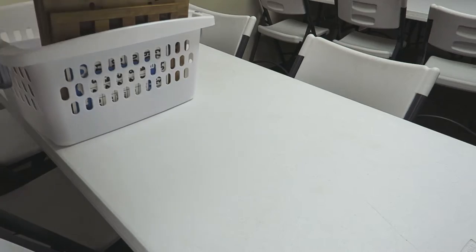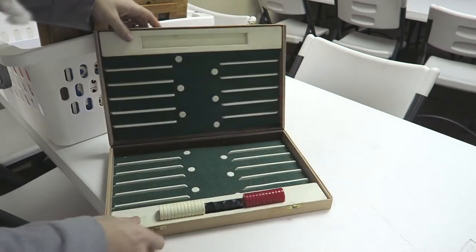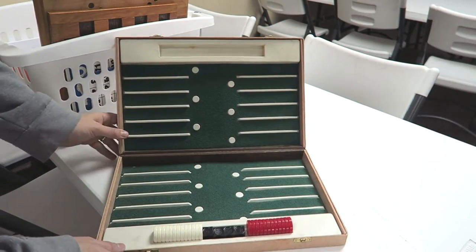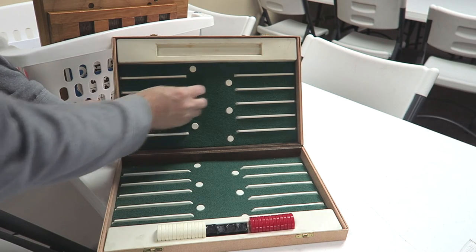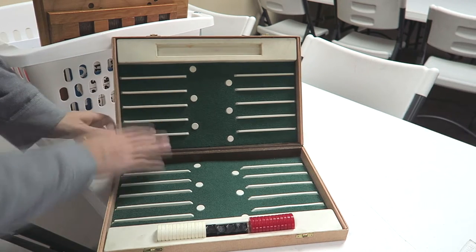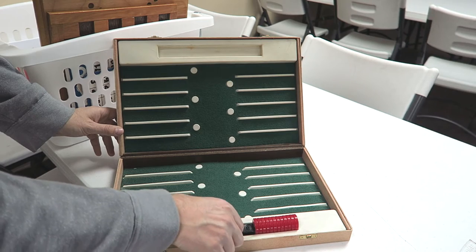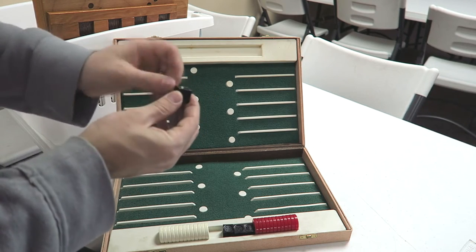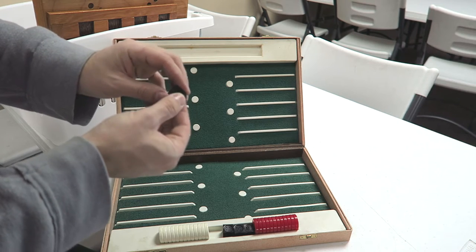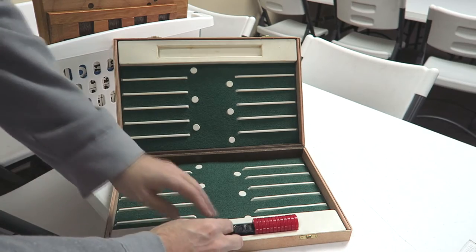First, we have a backgammon set. It's pretty cool — I have no idea how to play backgammon — but the lines are raised and the dots are raised, so you can feel where your pieces are supposed to go. It also has three-dimensional dice, so the dots are raised and when you roll the dice you can just feel how many dots you have there.